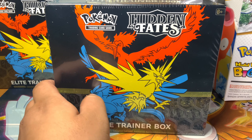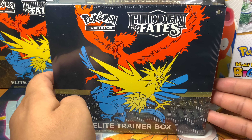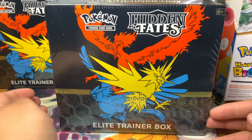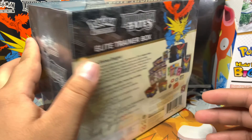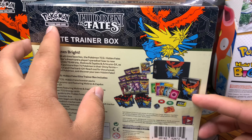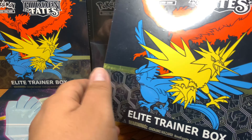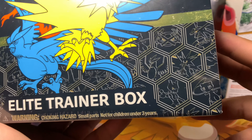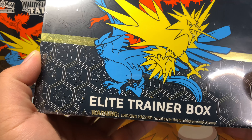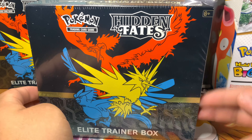What's going on everybody! Today I'm excited — you are seeing correct — I'm going to be opening up a Hidden Fates Elite Trainer Box. Look at this thing, let's just admire it. This is the first time I've seen it, seeing all the Pokémon back there. This is just such a dope set, I'm glad that it's being restocked right now.